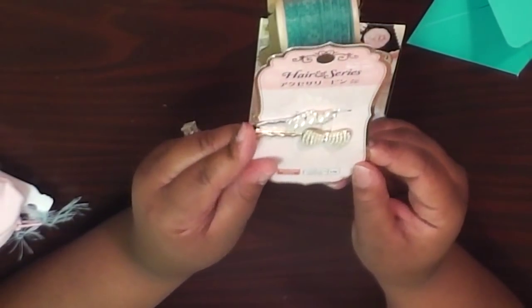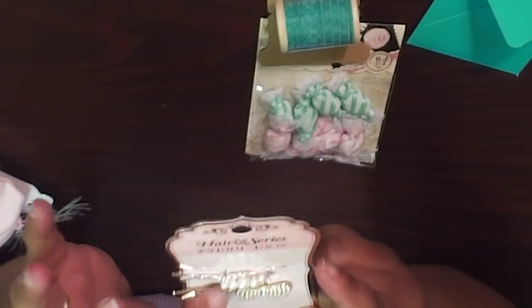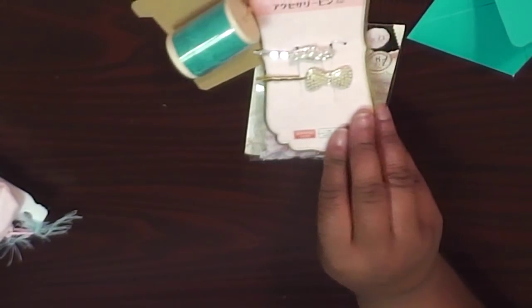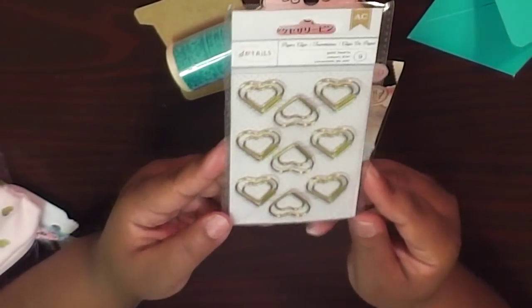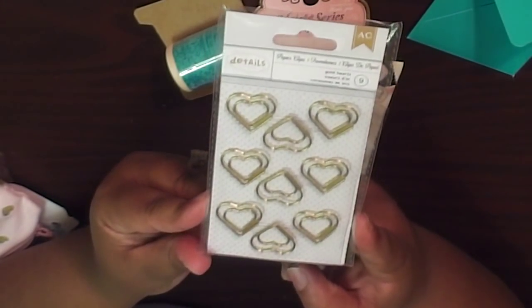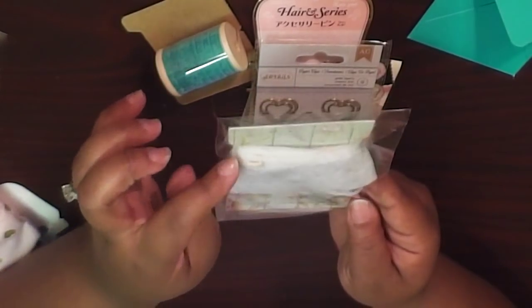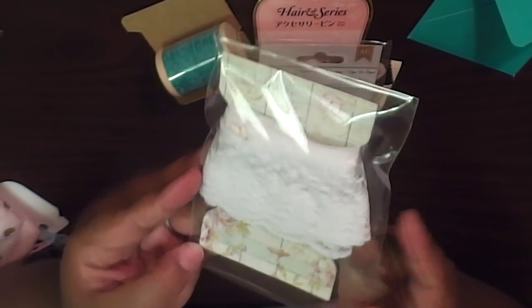She also has cute little hair clips with bling — a ball bling bowl and then a bling little twist design. Super cute. I would love to live by a Daiso. She also has pretty heart paper clips in gold, and some lace wrapped on a spool with a cute little heart pin. Very pretty.